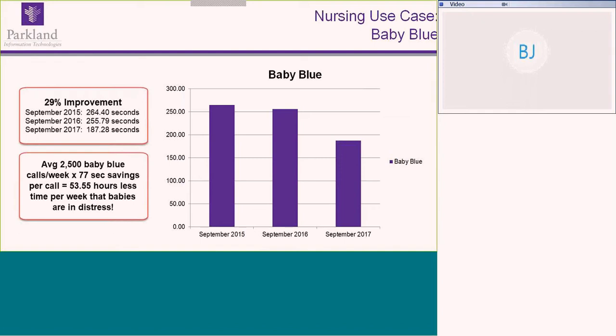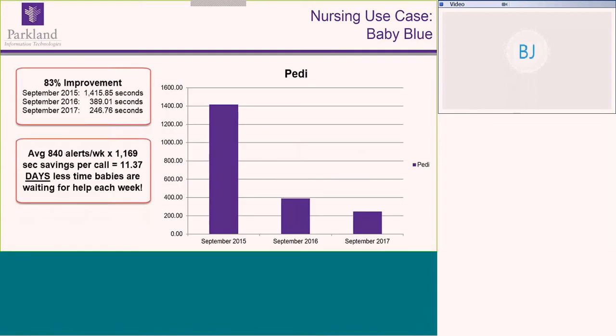Previously, before we had a mobile communication strategy, baby blue alerts would be overhead announcements and people in areas where they couldn't hear them led to non-ideal response times. With alerts going directly to devices in a secure encrypted manner, containing readily actionable information, we were able to get response time down by saving over 77 seconds per call for the Baby Blue — saving 53.5 hours per week that babies are in distress waiting for the team. There was also remarkable savings in pediatric resuscitation by going directly to the resuscitation team instead of calling the operator.